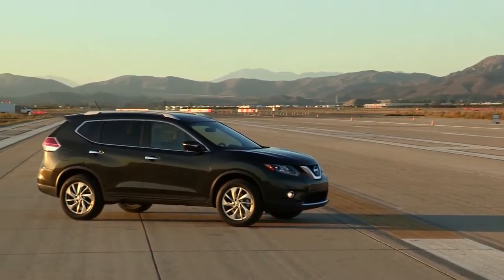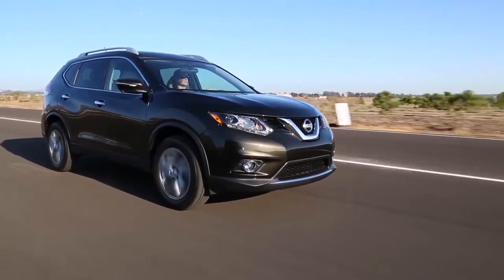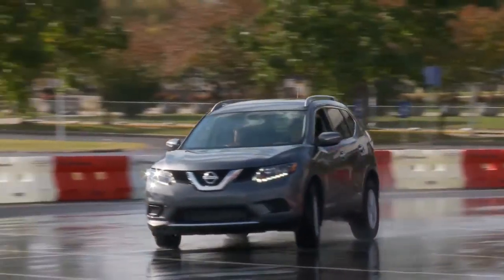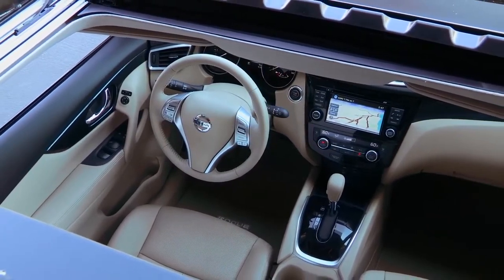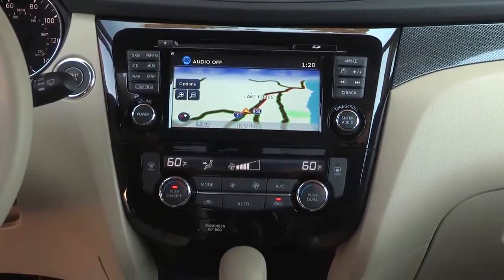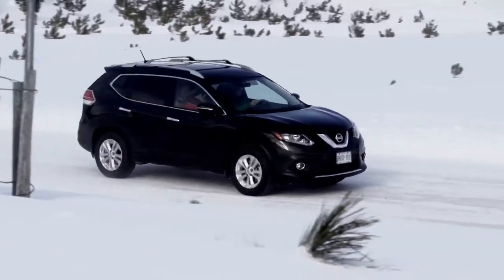The 2015 Nissan Rogue has a look that just won't quit. The 2015 Rogue is ultra aerodynamic, not to mention stylish, and has a coefficient of drag of just 0.33. That means that on top of its striking good looks, it's also more efficient than the competition.